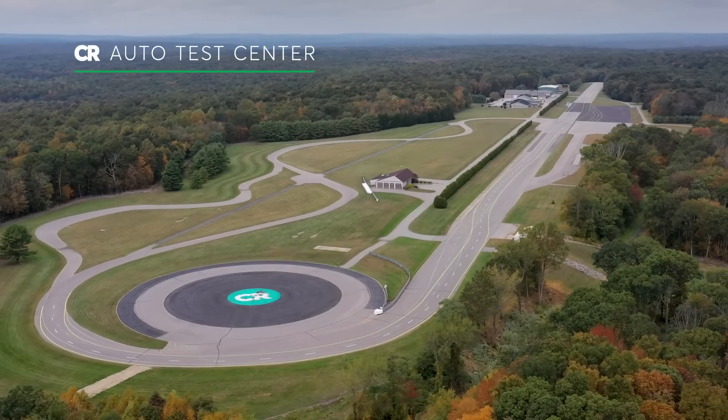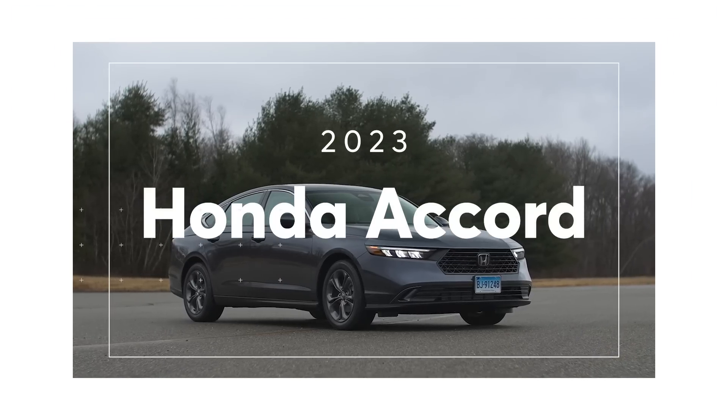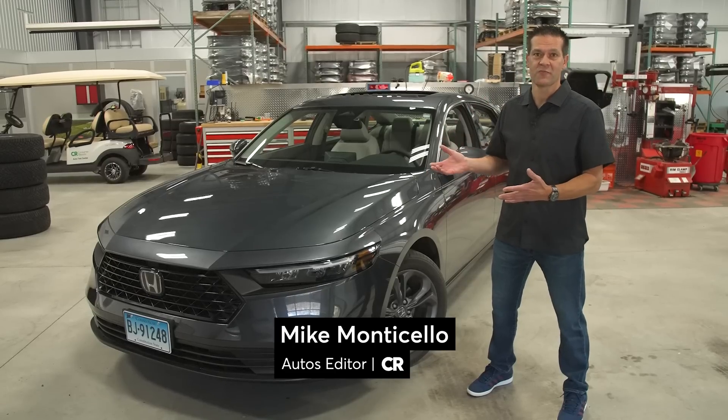We're here at the Consumer Reports Auto Test Center, and we just bought a 2023 Honda Accord. It might be hard to believe, but this is the 11th generation of Honda's mid-sized family sedan.